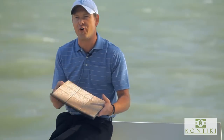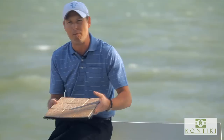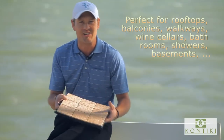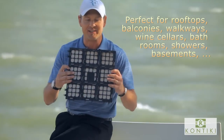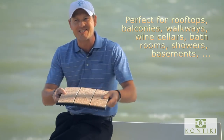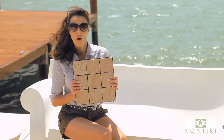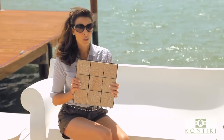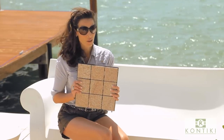All you need is a firm, leveled surface. Small cracks, bumps, or uneven areas are not a problem at all — the backing of the tiles will flex and adjust to the surface nicely. Even though the overall deck will be heavy with a weight of seven pounds per tile, you will get a deck done with ease.